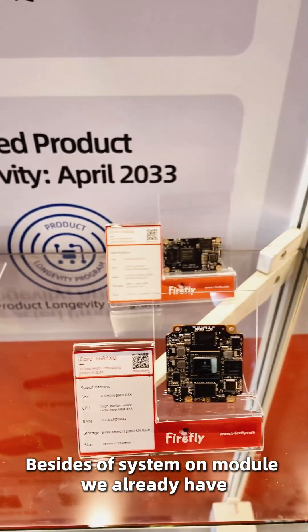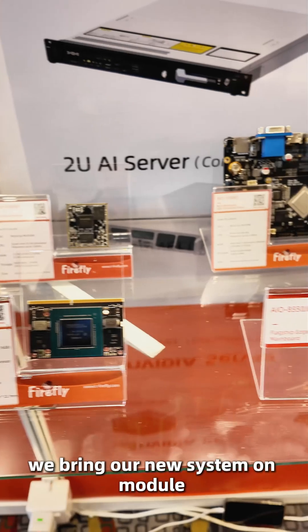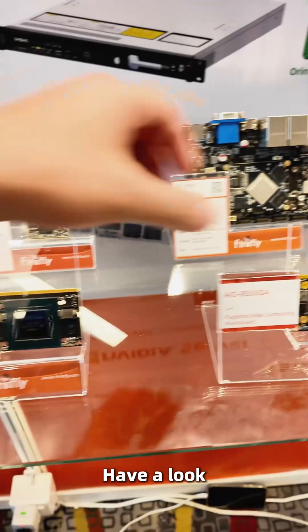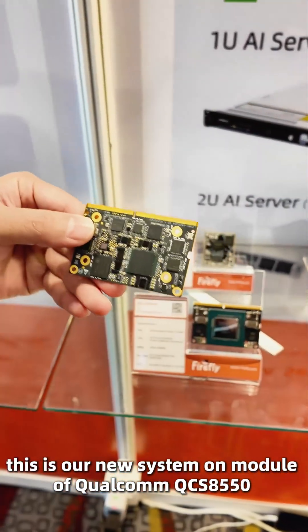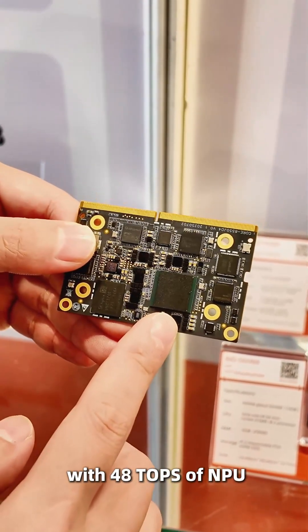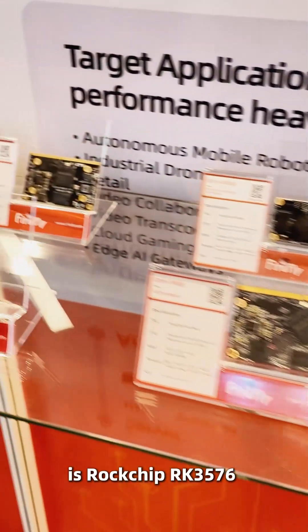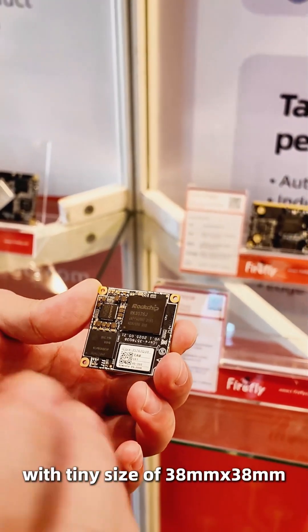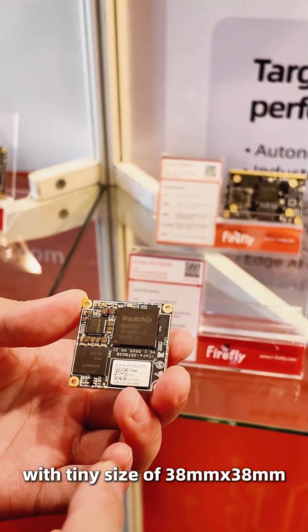Besides the system on modules we already have, we bring our new system on modules with higher performance and smaller size. Have a look — this is our new system on module, the Qualcomm QCS-A550 with 48 TOPS of NPU, and this one is Rockchip RK3576 with a tiny size of 38 millimeters by 38 millimeters.